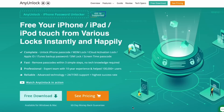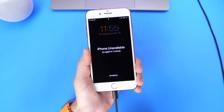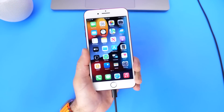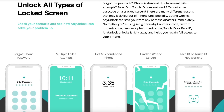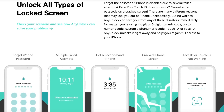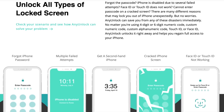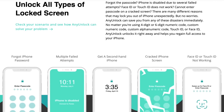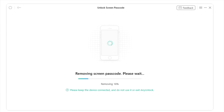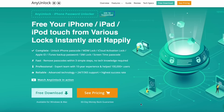Today's video is sponsored by AnyUnlock. Whether you have a Face ID device or a Touch ID device, AnyUnlock can help you remove and recover your device back to factory working order in case you've forgotten the passcode. Sometimes we crack displays and can't enter the passcode to restore the device — AnyUnlock has you covered. Simply connect your device, click on Restore, and it will restore back to factory working order. Links are in the description below.